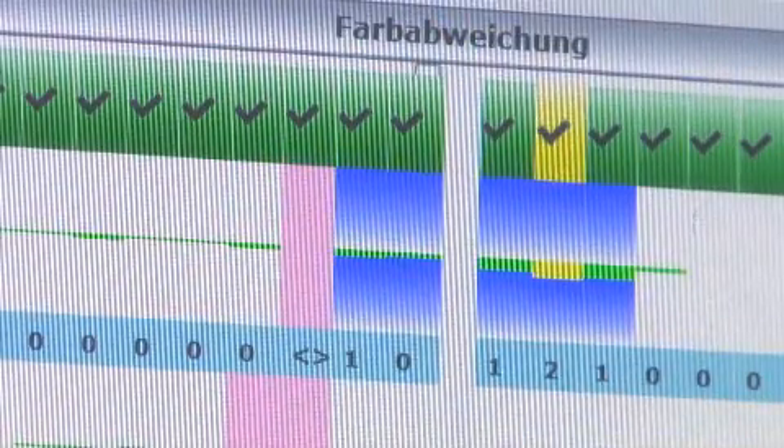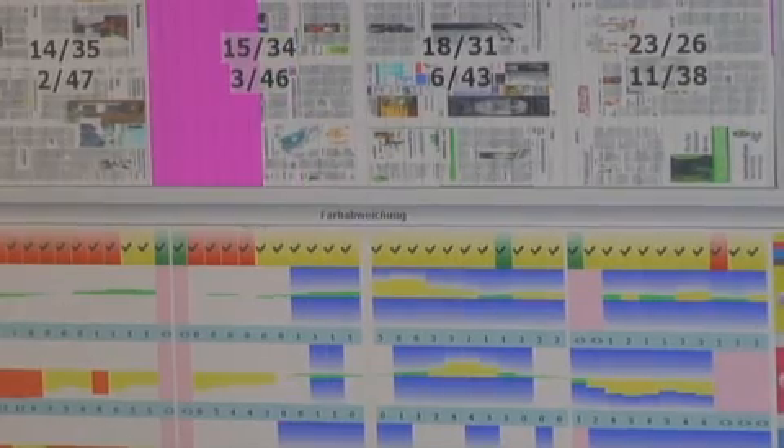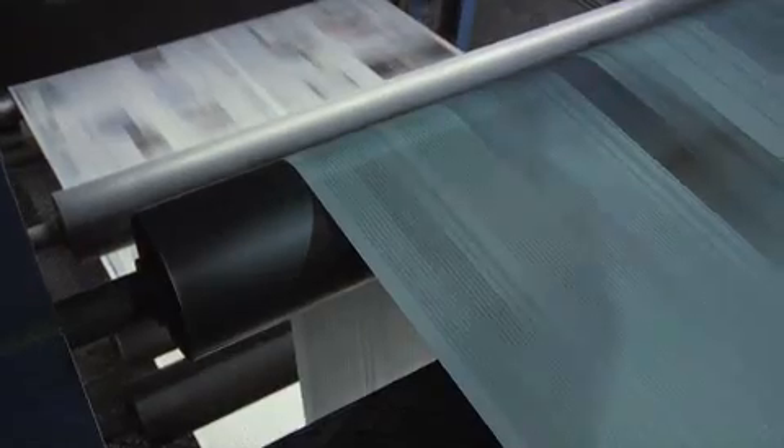In addition to the color control itself, there are more benefits for the printers on the press. The loop system recognizes if the correct paper quality – the paper with the right degree of whiteness – is mounted on the press. Toning is also recognized. During startup it also detects if the correct plates are mounted on the press, as the system will report it if a record is measured that is different from what the loop system expects. This way the printer can rely on the product running smoothly on the press and in accordance with the data the customer sent.